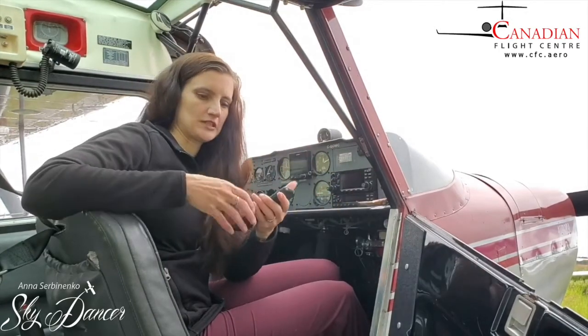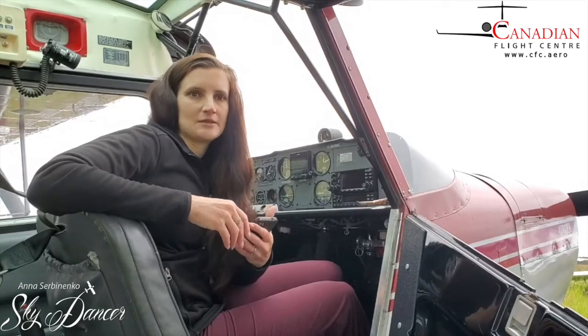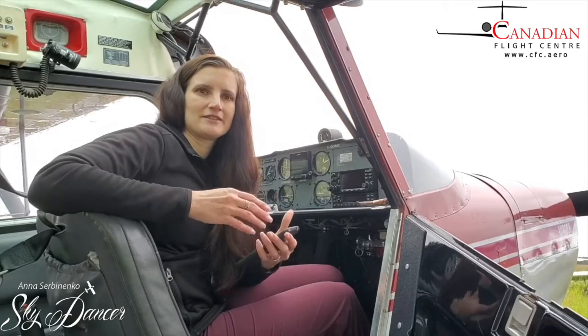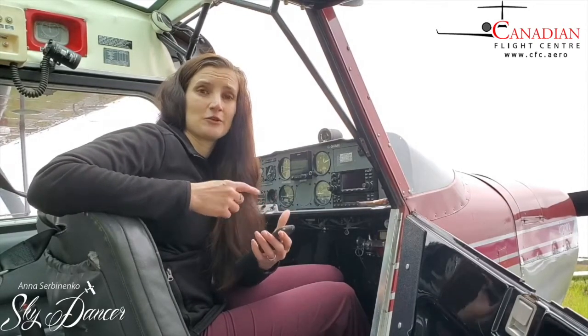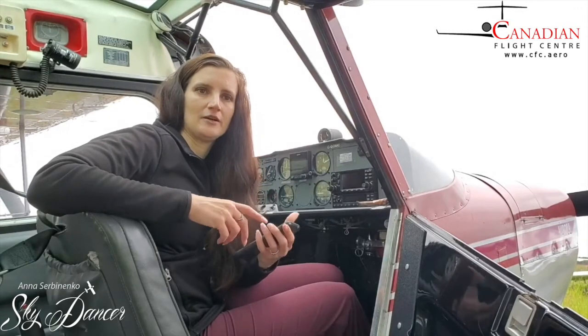And it doesn't matter where you are in the world — the search function is pretty extensive and most foods are already in the database, which saves you a lot of time. Besides, most of the time we are eating foods that are repetitive. So if you're having a double-double coffee from Tim Hortons every morning, you already have it in your quick search and can just add it to your breakfast in a second or two.